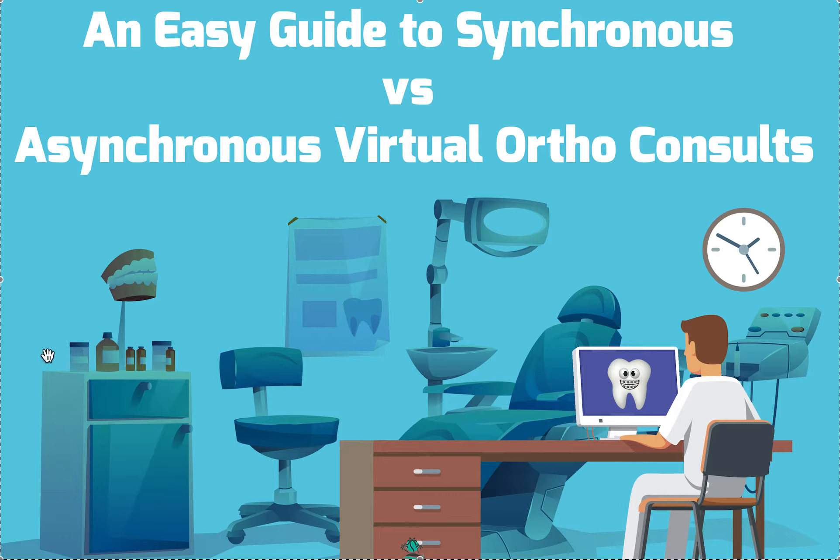Hey, it's Dr. Amanda with Straight Smile Solutions, StraightSmileSolutions.com. Today we're going to be talking a little bit more about virtual consults — specifically, synchronous versus asynchronous virtual orthodontic consults.